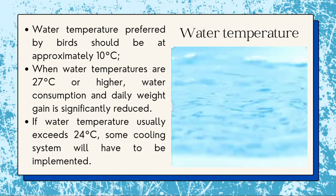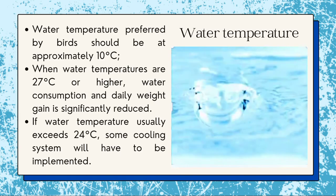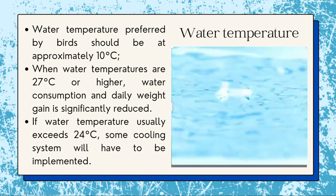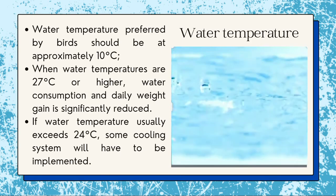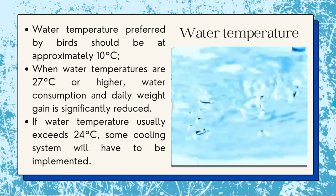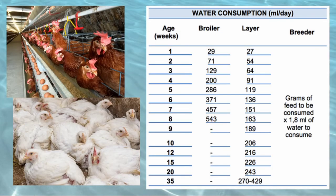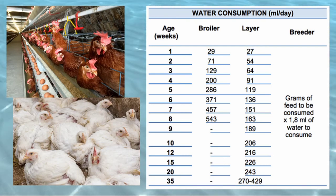When water temperatures are 27 degrees Celsius or higher, water consumption and daily weight gain are significantly reduced. If water temperature usually exceeds 24 degrees Celsius, some cooling system will have to be implemented. This table shows the water consumption of broiler, layer, and breeder chickens.